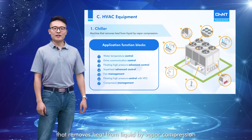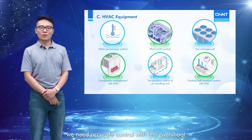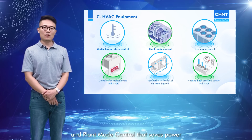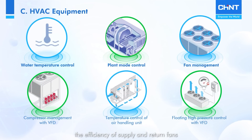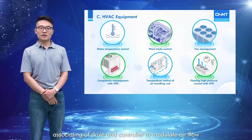A chiller is a kind of machine that removes heat from liquid by vapor compression. This kind of machine involves many control and management blocks. For example, we need accurate control with less overshoot, like water temperature control, and plant mode control that saves power consumption during unoccupied periods. Fan management optimizes the efficiency of supply and return fans. Compressor management limits working areas and operating frequency with a variable frequency drive. There is also temperature control of the air handling unit with economizer control and compensation function, and floating high pressure control is used to associate the drive and controller to modulate airflow.